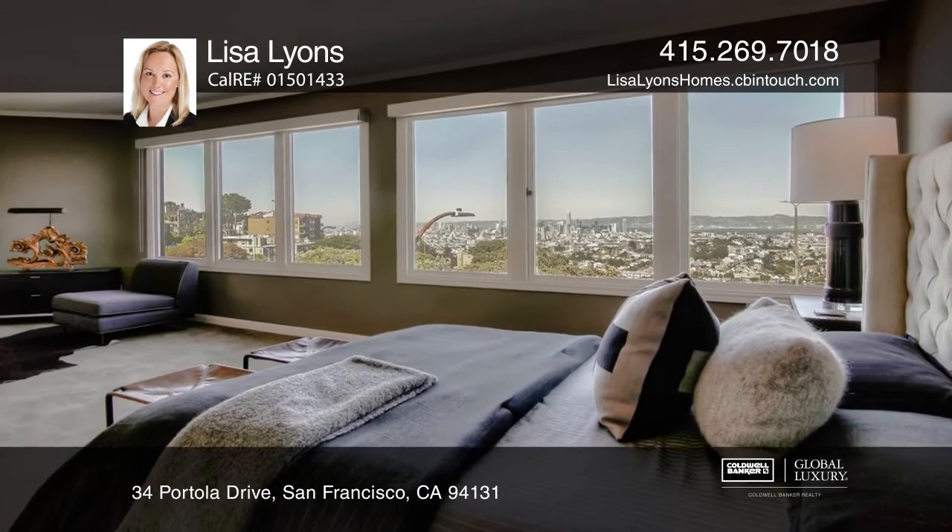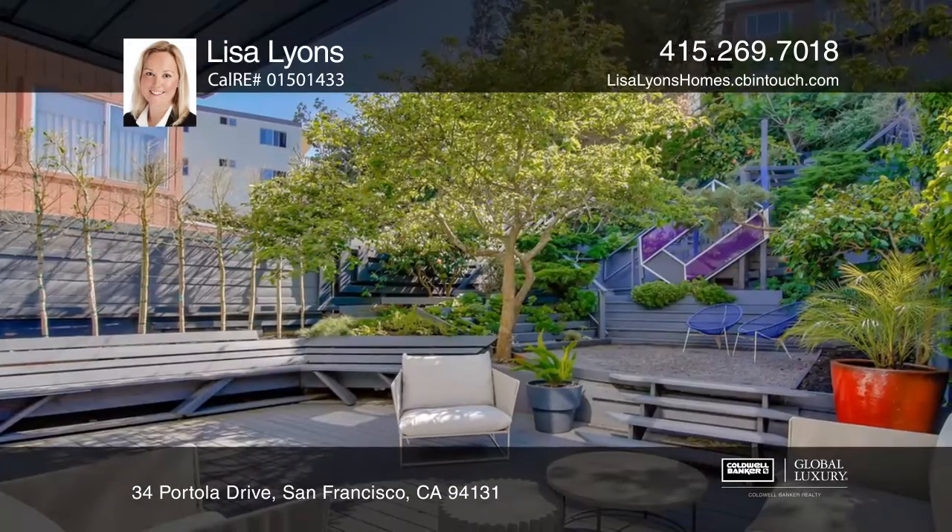The outdoor oasis features a fenced terraced yard with a deck, built-in seating, and a succulent garden.